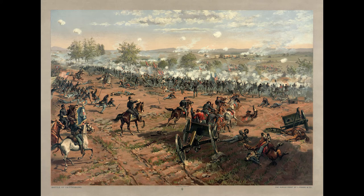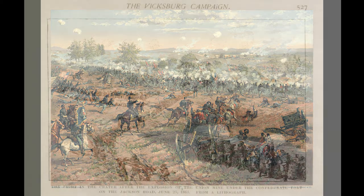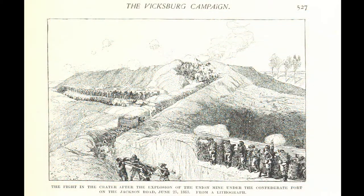In the summer of 1863, one of the most brutal battles of the War of the Rebellion occurred. No, not that one in Pennsylvania. The Siege of Vicksburg and the opening of the Mississippi River.